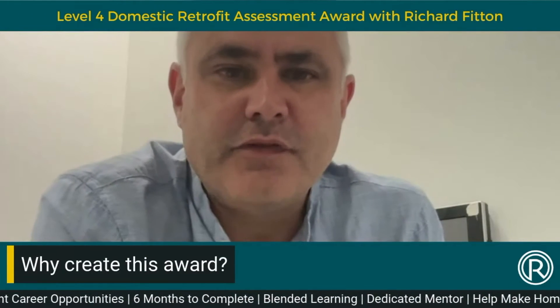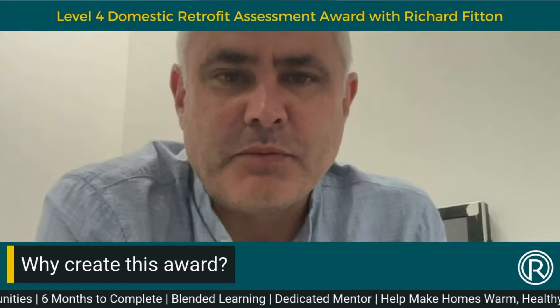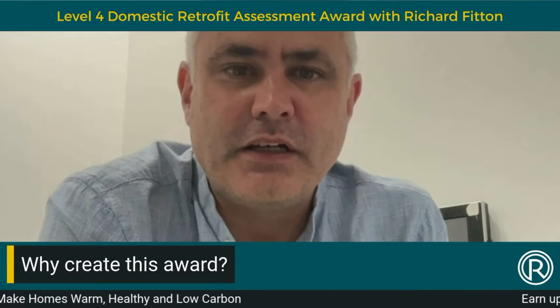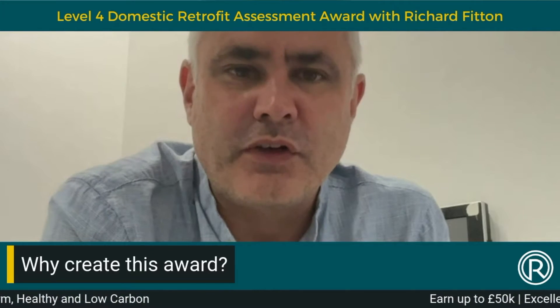We created the Level 4 Award in Retrofit Assessment to bring a standard to how we train people and how we assess people. Hopefully the standard will help generate a level playing field across all the courses that are delivered in this area.